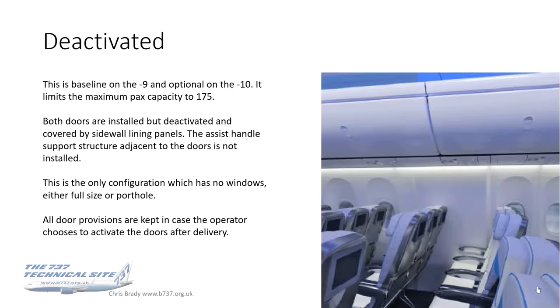Deactivated. This is baseline on the 9 and optional on the 10, and it limits the maximum passenger capacity to 175. Both doors are installed but deactivated and covered by sidewall lining panels. The assist handle support structure adjacent to the doors is not installed, and it's the only configuration with no windows at all. All door provisions are kept in case the operator chooses to activate the doors after delivery — and although it has no window, this is actually an easier change to make the door active than the door plug option.